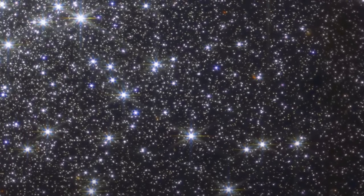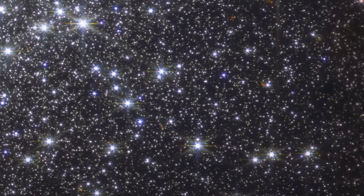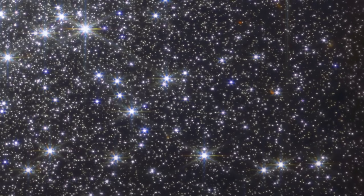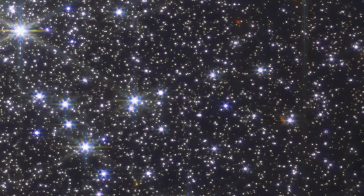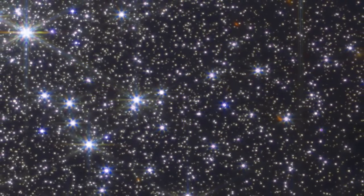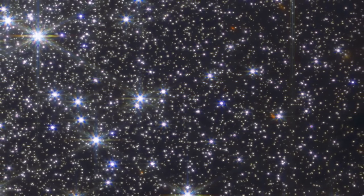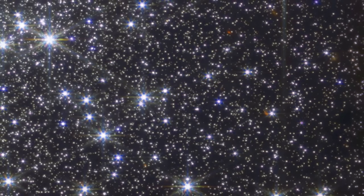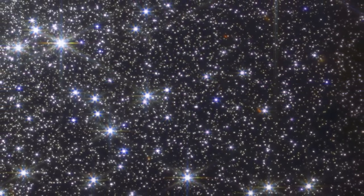Picture yourself on a planet nestled in the heart of M92, gazing up at a night sky that outshines our own by a thousand-fold. Thousands of stars, each thousands of times brighter than what we see on Earth, would illuminate the heavens, putting any 4th of July fireworks display to shame. But this dazzling image isn't just about the visual feast — it's a cosmic puzzle for astronomers. By studying the stars at varying distances from the cluster's center, these celestial detectives can unlock the secrets of stellar motion and the physics behind their intricate dance.